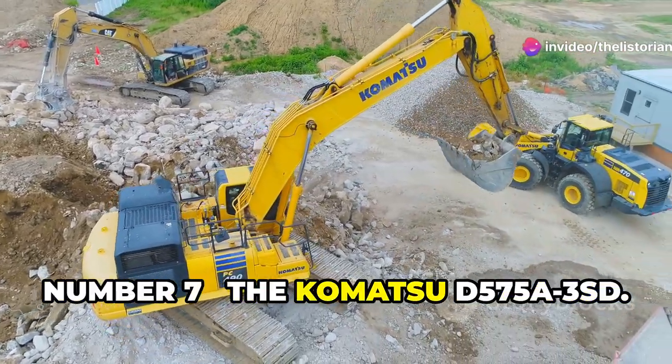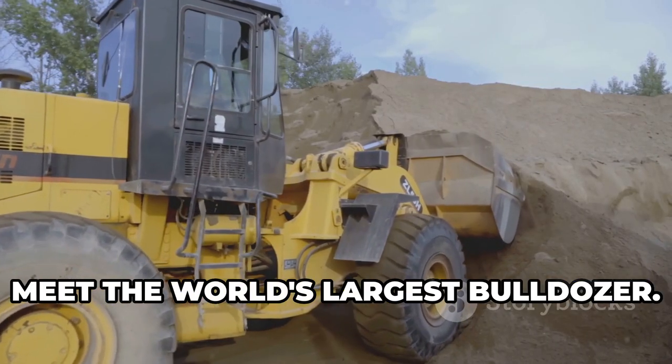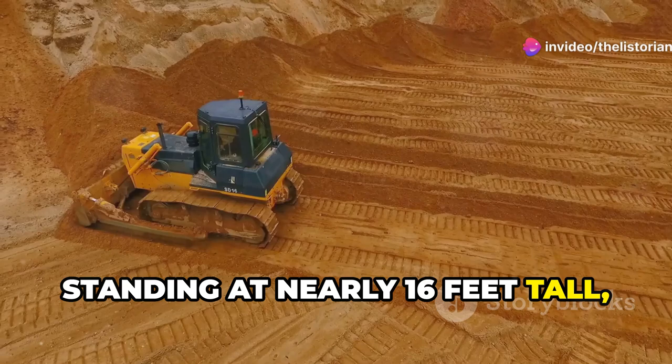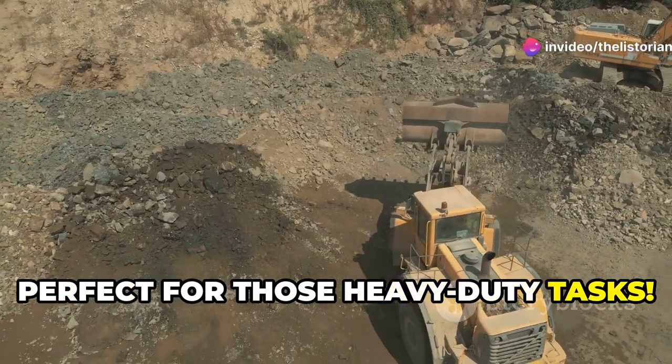Number 7, the Komatsu D575A-3SD. Meet the world's largest bulldozer. Standing at nearly 16 feet tall, this dozer can move mountains of dirt with ease. Perfect for those heavy-duty tasks.